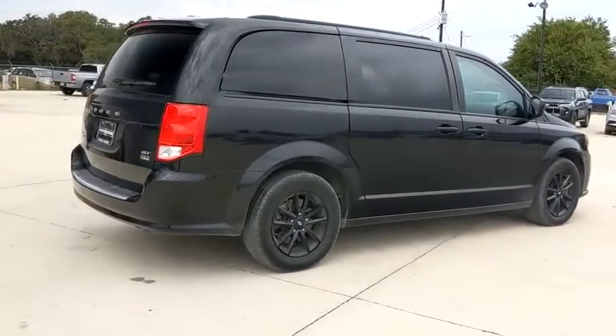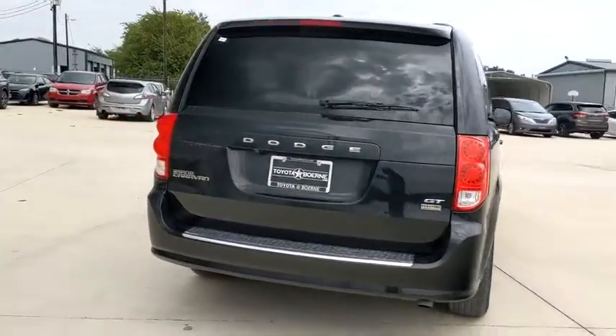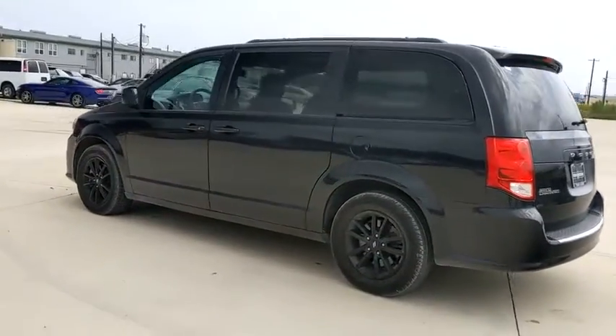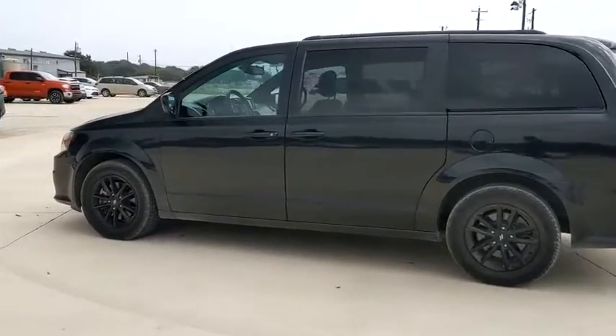This vehicle has less than 50,000 miles. Here are some of this vehicle's great options: traction control, power liftgate, power passenger seat, dual airbags, Bluetooth, and power steering.